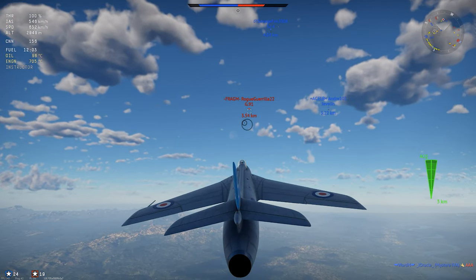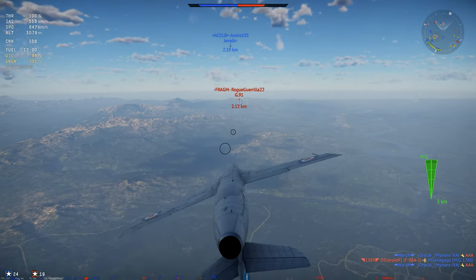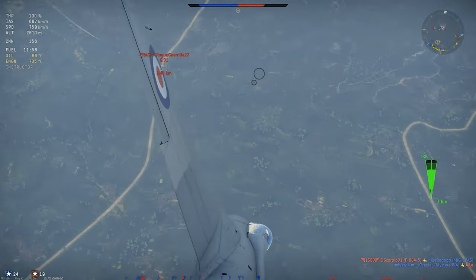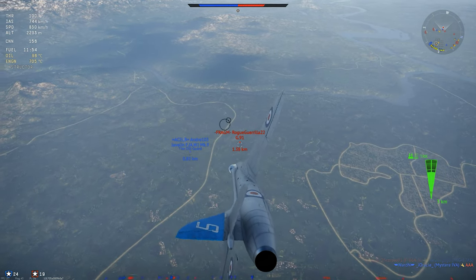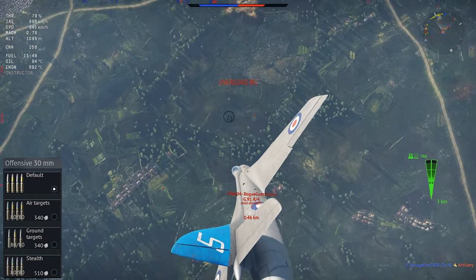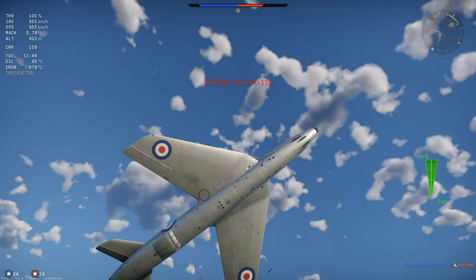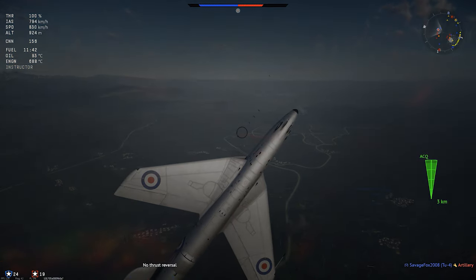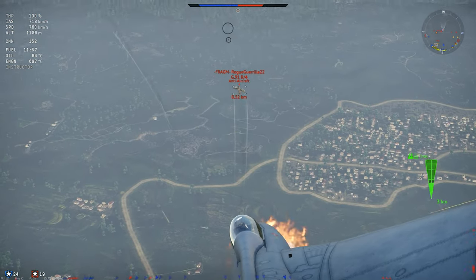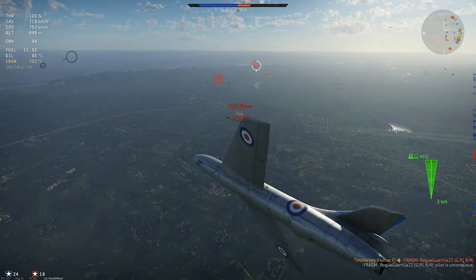The Hunter F-1 doesn't get a radar warning receiver or any kind of countermeasures. The plane's primary armament — and its only armament — is a set of four 30-millimeter Aden cannons. These cannons punch very hard, with a one-second burst having over 20 kilograms of firepower, combined with a selection of some pretty good ammo belts. The air target belt or the stealth belt will probably be your go-to for air combat, depending on your playstyle, with the default belt and the ground target belt generally being good enough to do some respectable damage to ground targets. This version of the Hunter doesn't carry any kind of additional external weapons, so the four Aden cannons are all you get.